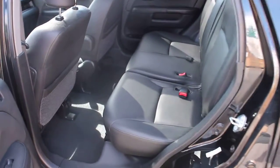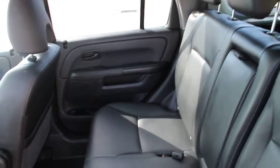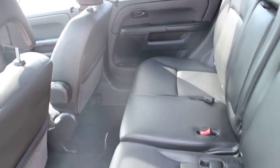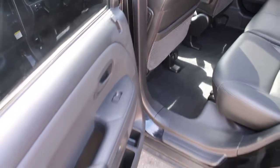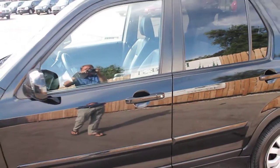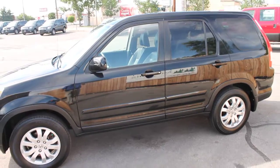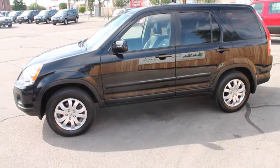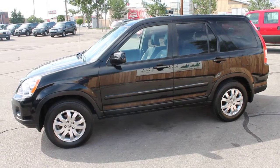We can help arrange financing here at Forest Motors with some of the best local banks and credit unions. We take trade-ins of all kinds. We would love to show you this very clean, very beautiful, very loaded 2006 CR-V — 56,000 miles. Come see us here at Forest Motors. Have a good day.